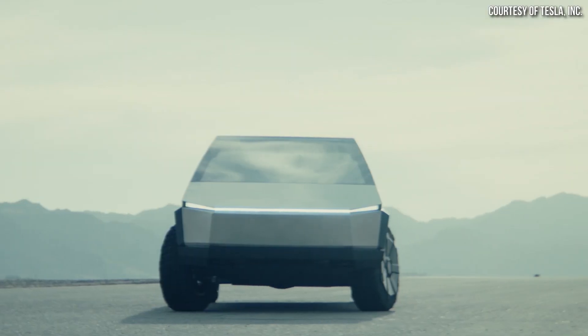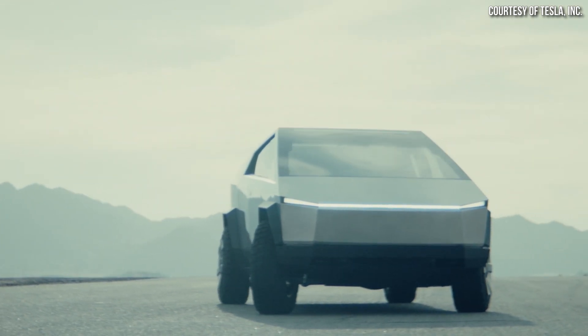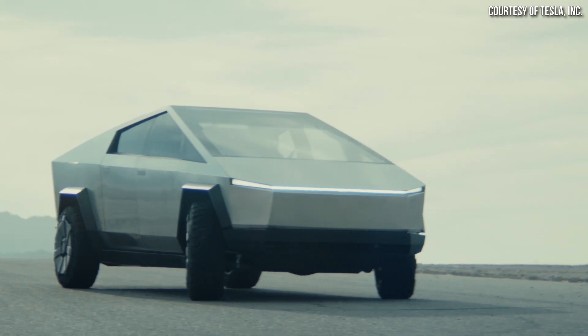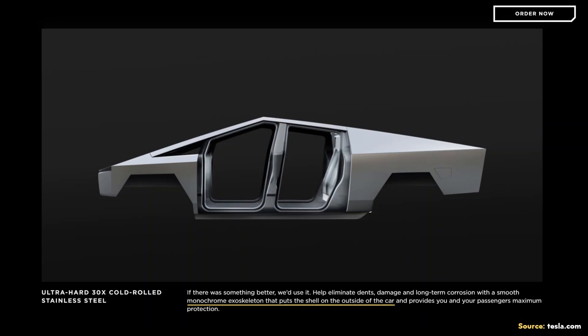I'm looking forward to when the NHTSA gets their hands on a Cybertruck for crash testing, because I expect that vehicle to do extremely well. The Cybertruck's extra size and mass, combined with the stainless steel exterior shell plus Tesla's talented engineers and relentless focus on safety, give me confidence that the Tesla Cybertruck will be extremely safe — and very likely Tesla's safest vehicle yet.